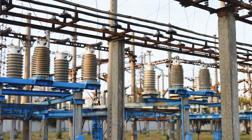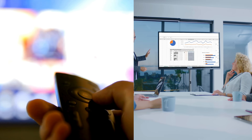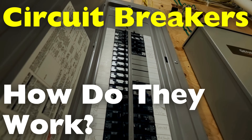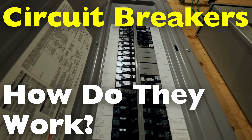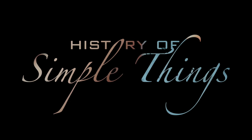Today, we're diving into the invisible world of electrical safety, the unsung heroes that keep our homes and workplaces from going up in flames. How do they work? Why do circuits need breakers? And what happens when they fail? We'll answer all that and more, right here on History of Simple Things.